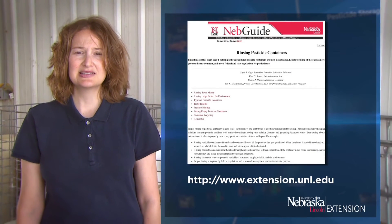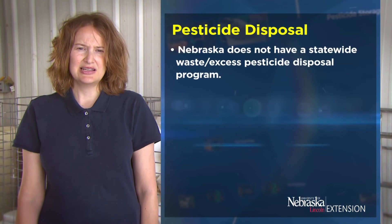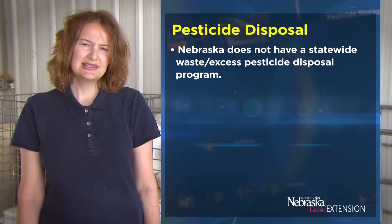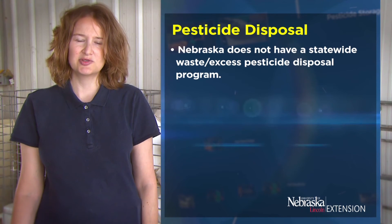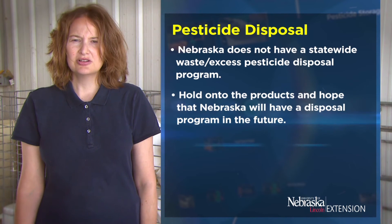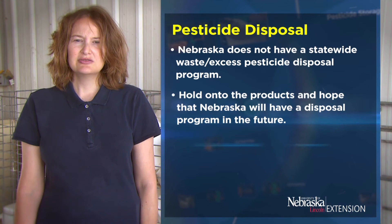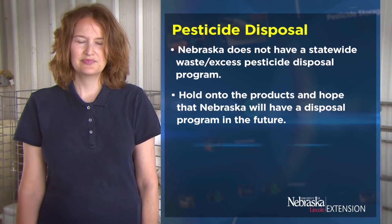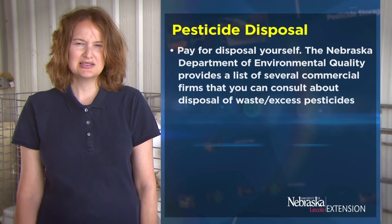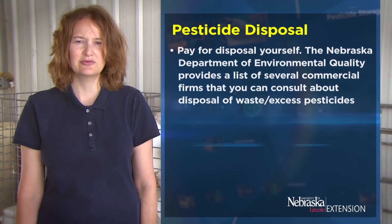For more in-depth details about rinsing techniques you can see the NebGuide Rinsing Pesticide Containers or other publications on the Extension website. Nebraska does not have a statewide waste or excess pesticide disposal program. You have two options: you can hold on to the products and hope that Nebraska will at some point have a disposal program — but you need to store these products properly in the meantime — or you can pay for disposal yourself. The Nebraska Department of Environmental Quality provides a list of several commercial firms you can consult about disposal of waste and excess pesticides.